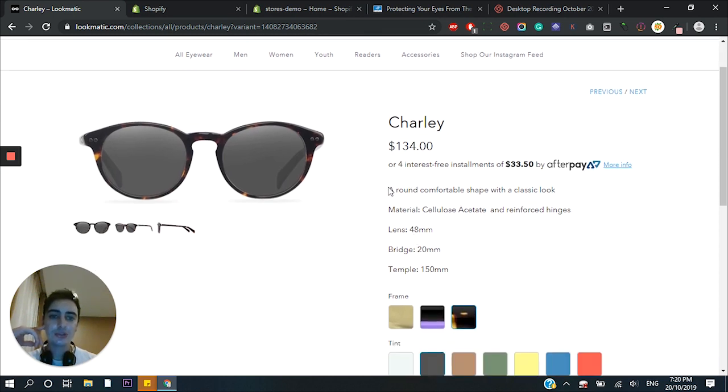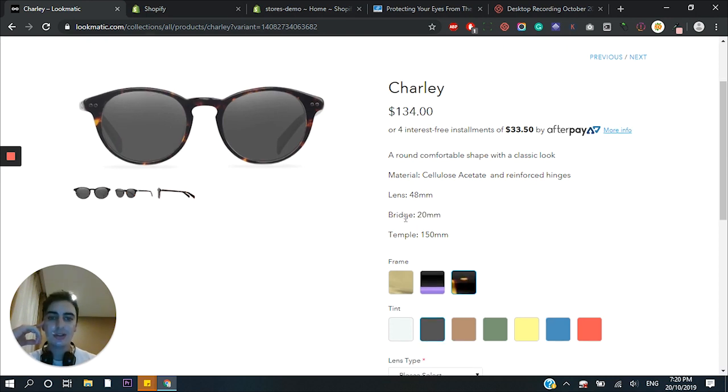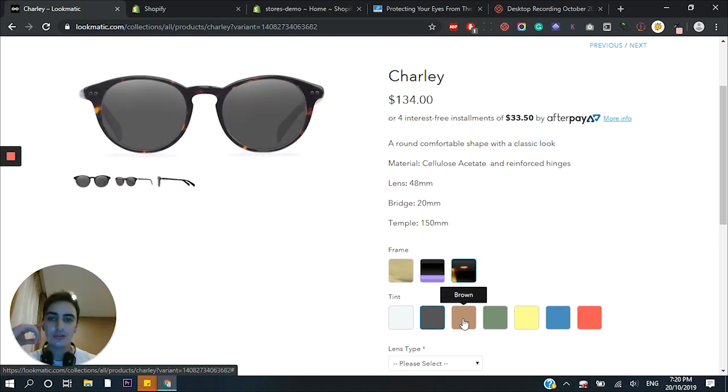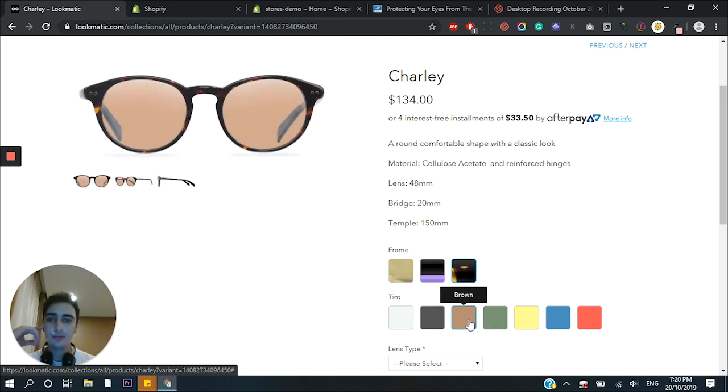The product description says 'comfortable shape with the classic look' with a couple of features. It doesn't excite me at all if I'm being honest, but I guess there's only so much you can say about sunglasses — we'll talk about that later. And then we have a bit of customization: you can customize the frames and also the lenses. This is probably where they've experienced the most success because customization in 2019 is key — people absolutely love it, and that's why print on demand has blown up. Some of these actually look really good. I love the round style; it appeals to a very specific, quite retro, vintage audience.